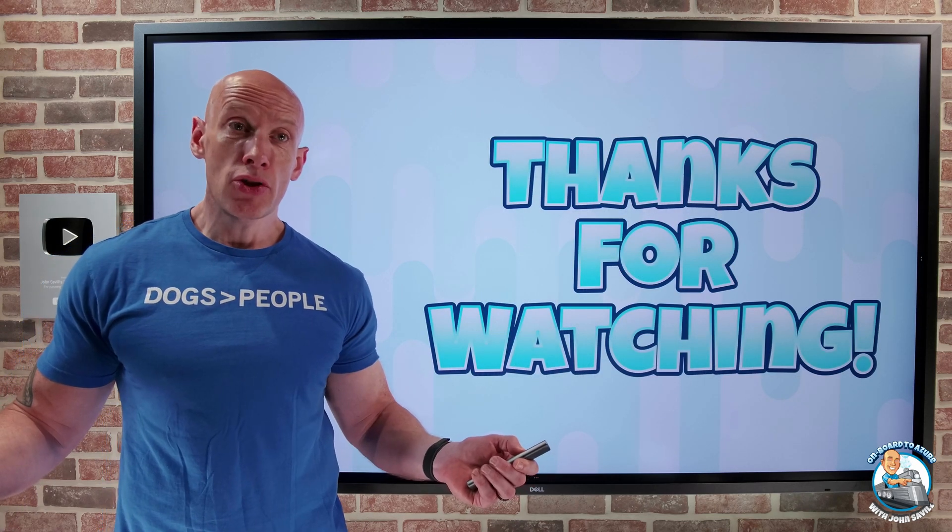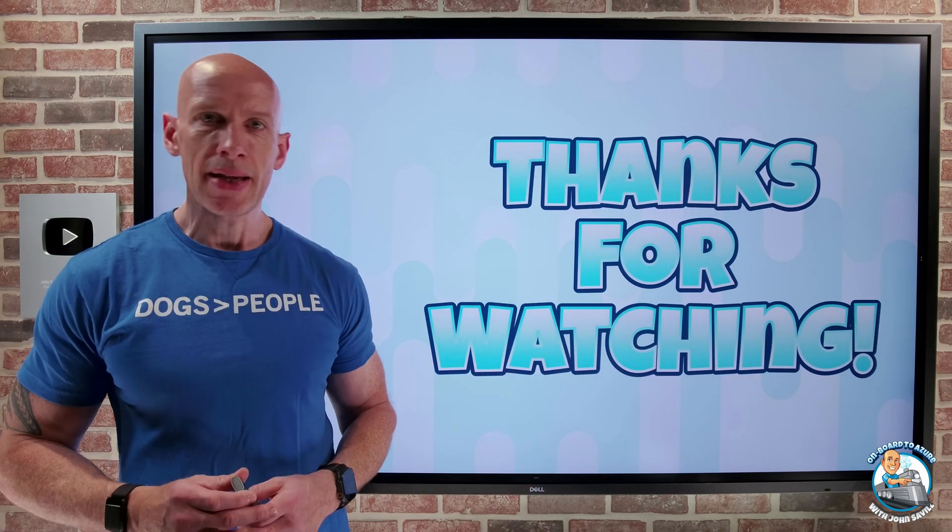And that was it. As always, I hope that was useful. Quick update this week. Until next video, take care.